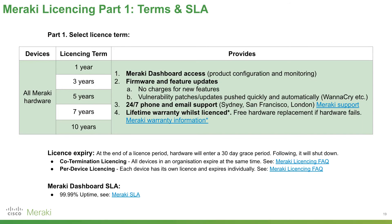Core to understanding Meraki's products is also understanding Meraki licensing. All Meraki hardware has a matching license on a one, three, five, seven, or ten-year term. That licensing provides Meraki dashboard access, firmware and feature updates free of charge, vulnerability patches pushed quickly and automatically — for example, the WannaCry attack was analyzed and blocked by Meraki automatically — 24/7 phone and email support with offices in Sydney, San Francisco, and London, and a lifetime warranty whilst licensed. If an access point failed through no fault of your own nine and a half years into a ten-year license, it would be replaced free of charge.